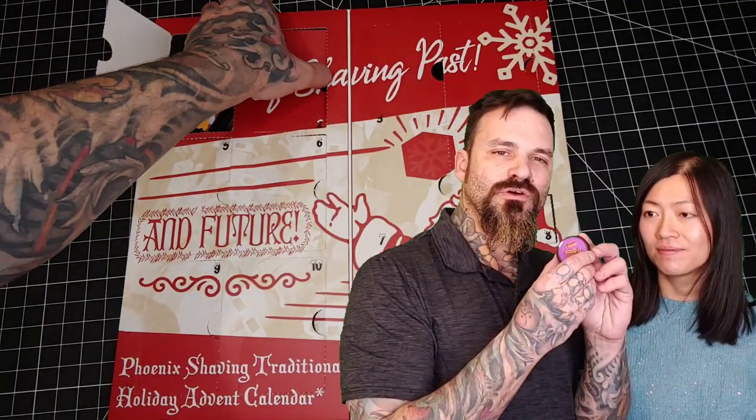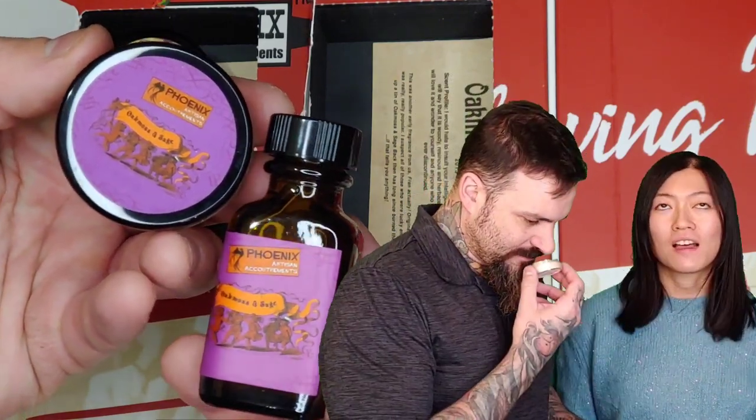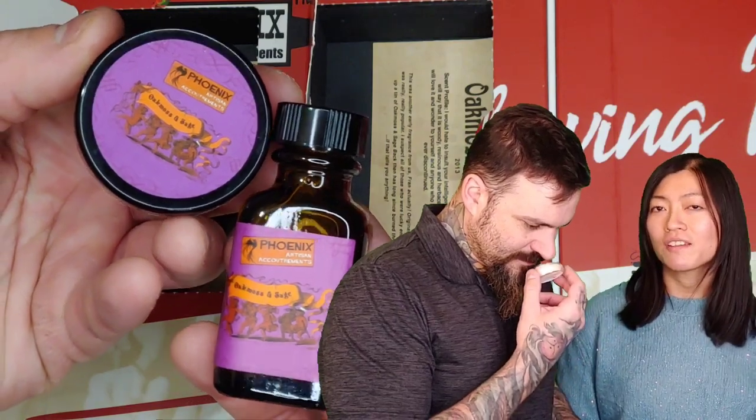Second window we have Oak Moss and Sage. Now this is basically Oak Moss and Sage. What are you getting here? Feeling earthy, feeling green... nothing so special for me on this one. Just a regular Oak Moss and Sage scent.